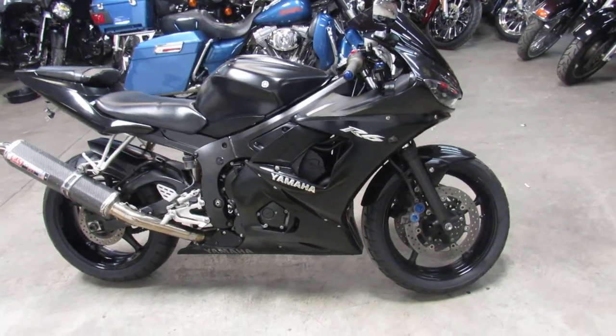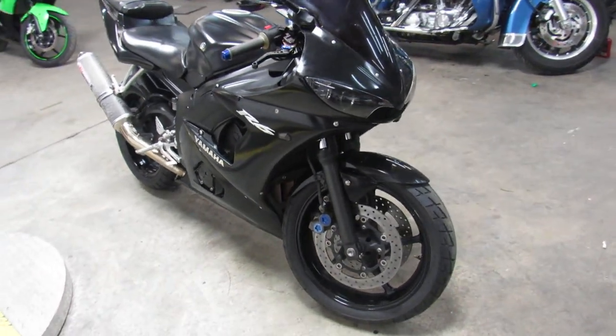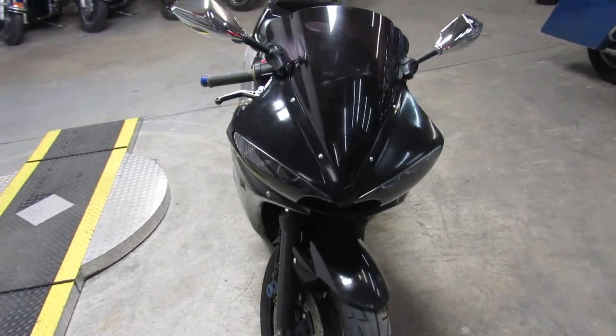Hey fellow riders, it's Approval Power Sports and this is Used Bike Capital. We got over 250 used sport bikes in this place. We got over 600 used bikes total.